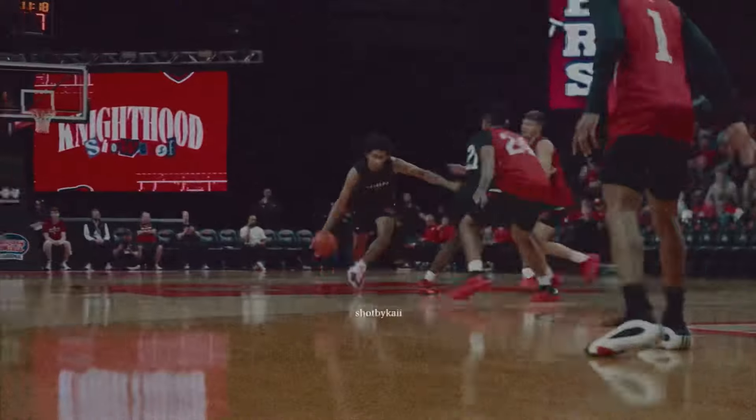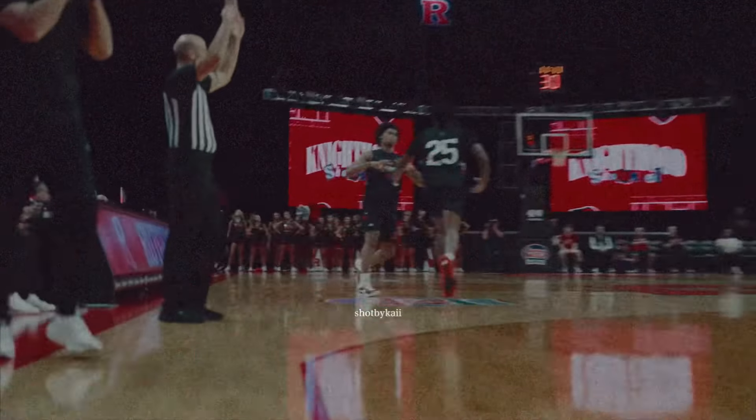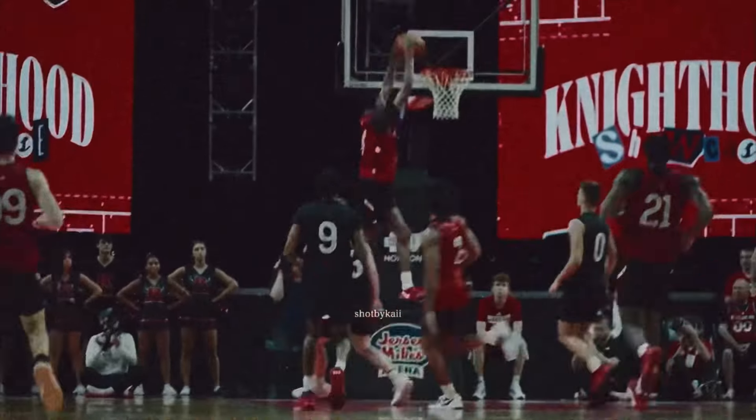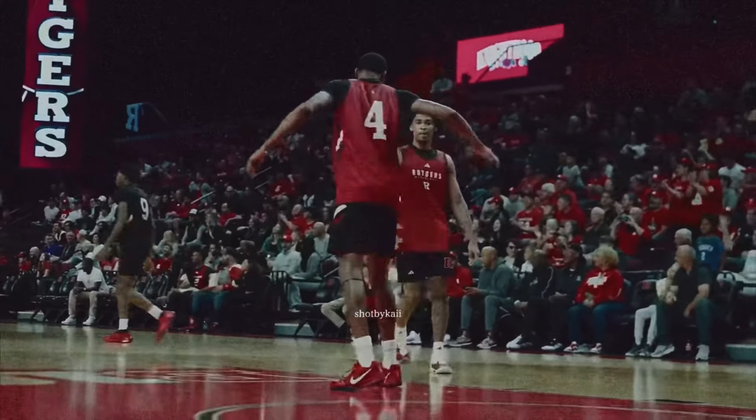Though Harper had offers from multiple Blue Blood programs, the New Jersey native will be staying home for his one-and-done freshman season, where he'll attend Rutgers joining fellow potential top three pick Ace Bailey to form one of the most electric duos in college hoops.